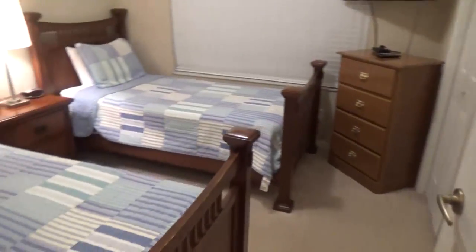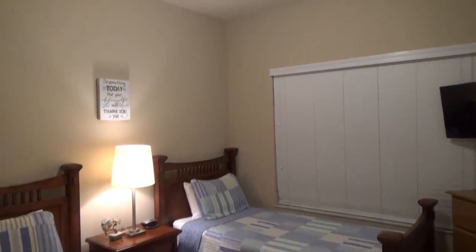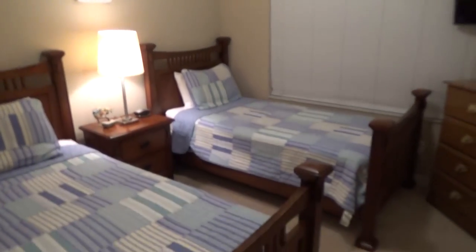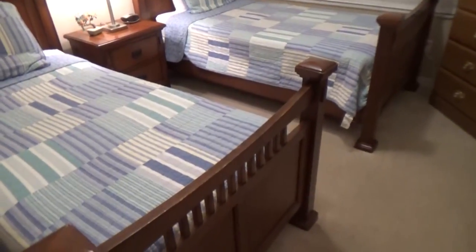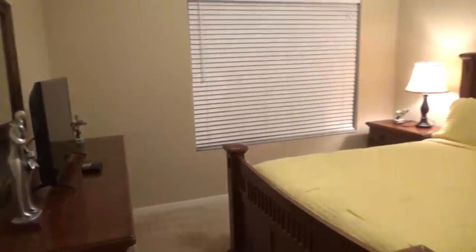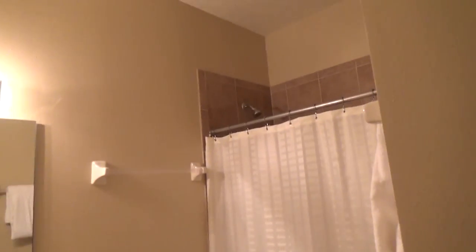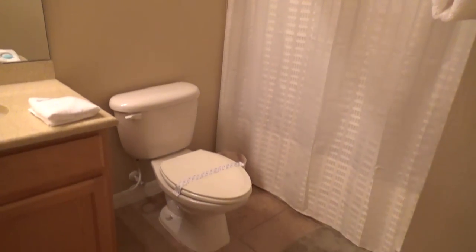Moving down the hallway, we first come to the kids' room. In this room there are two double beds, lots of storage space for clothes, a TV, and there's also room for an additional blow-up mattress. Next to that we find the master bedroom — nice big bed. And last but not least we have the bathroom. There are actually two of these that are pretty much identical in the apartment, which is really nice for getting ready in the morning.